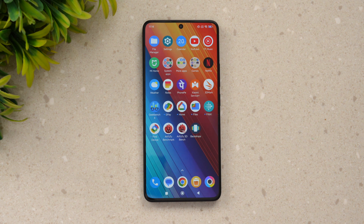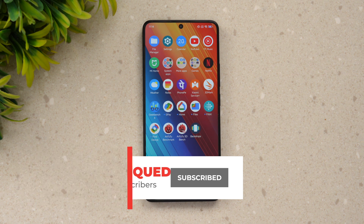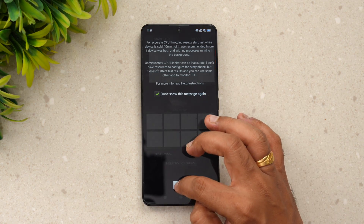We'll be doing the CPU throttling test, then a stress test, then the GeekBench benchmark, and finally the storage test. If this is your first time on the channel, do hit that subscribe button and the bell icon to get notified of all the videos we publish. Let's begin with the CPU throttling test.